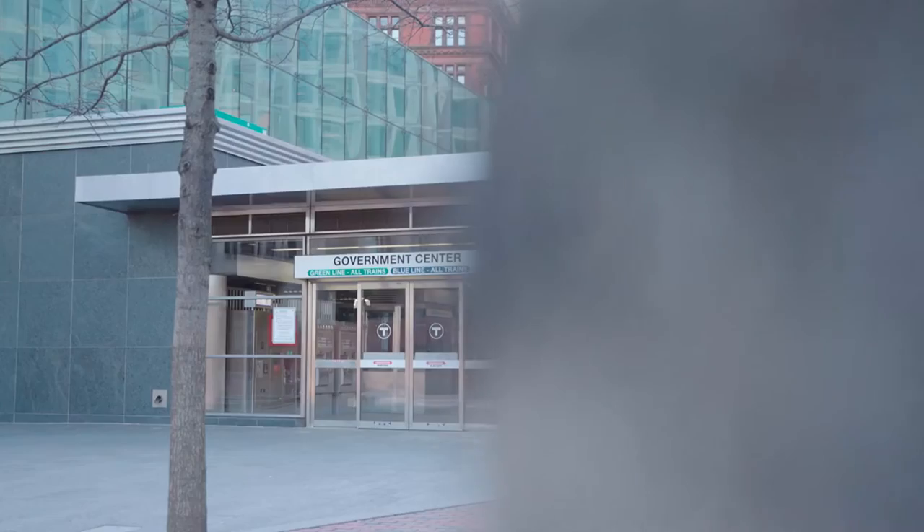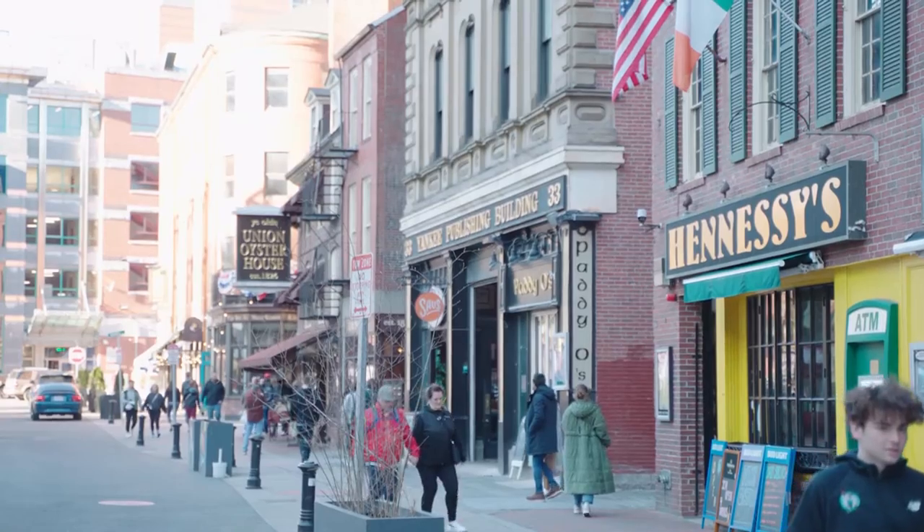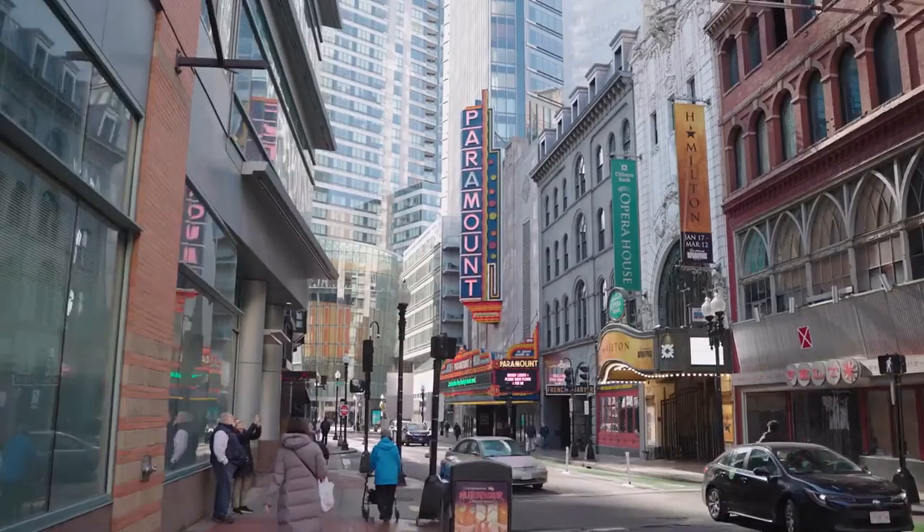Being located at the intersection of Washington, Winter, and Summer Streets, Millennium Place is within walking distance of Back Bay, Beacon Hill, Waterfront, the Financial District, Theater District, and the North End.